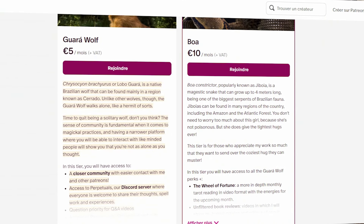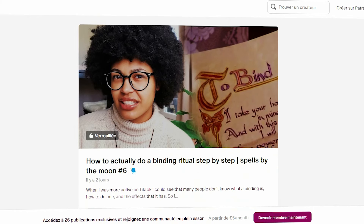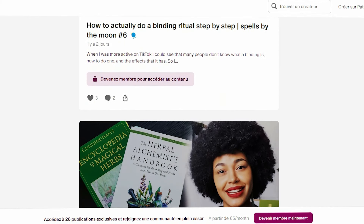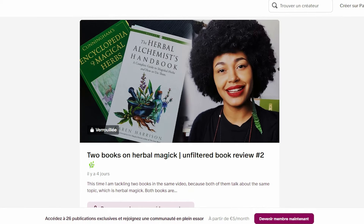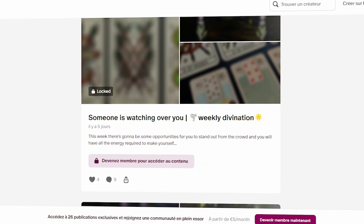I hope this video gave you some ideas. If you liked what you saw, make sure to take a look at my Patreon page and YouTube memberships, where I share exclusive bonus content for only one cup of coffee per month — spell tutorials, weekly divination, unfiltered book reviews, life updates, and much more. Thank you so much for watching, and remember: practice makes perfect. Let's go — bye bye!